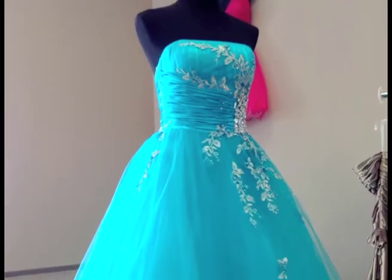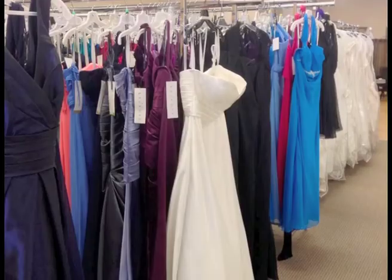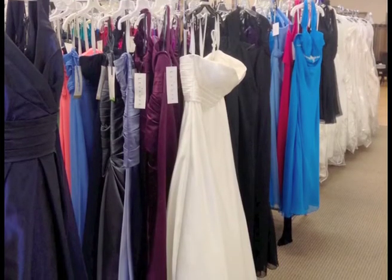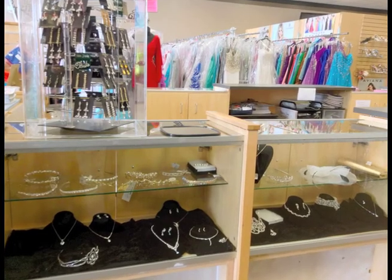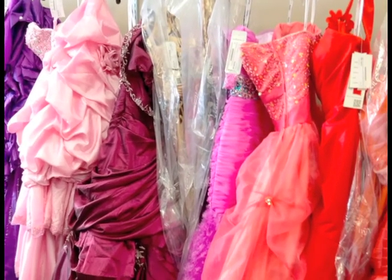Don't sacrifice style for price — at Belissima Bridal & Tux you can find the best of both. Belissima Bridal & Tux, making bridal fantasies a reality.